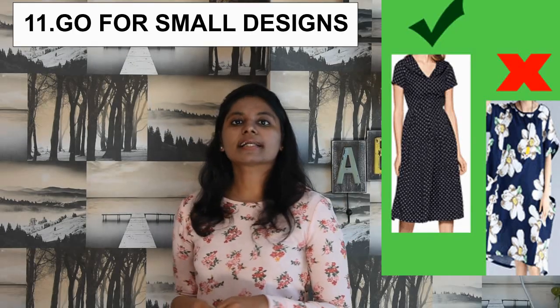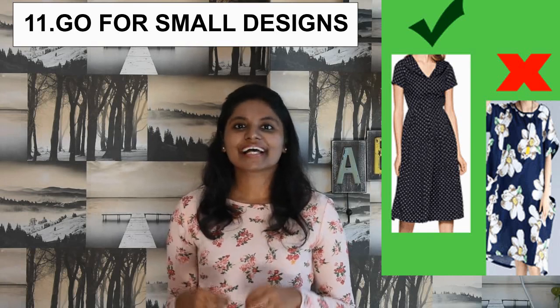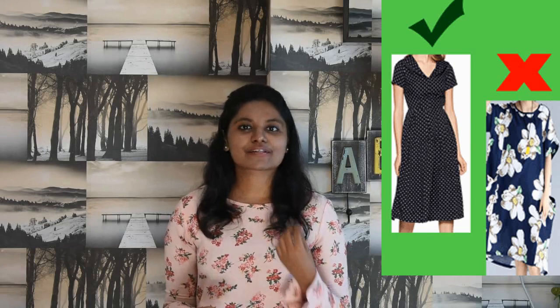The number 9 is go for the tunic top because the tunic top is flared at the bottom — pair it with leggings. The number 10 is go for the cardigan because layering up is the best way to hide your tummy. The number 11 is avoid going for larger prints; instead you can go for small prints or small dots dresses.